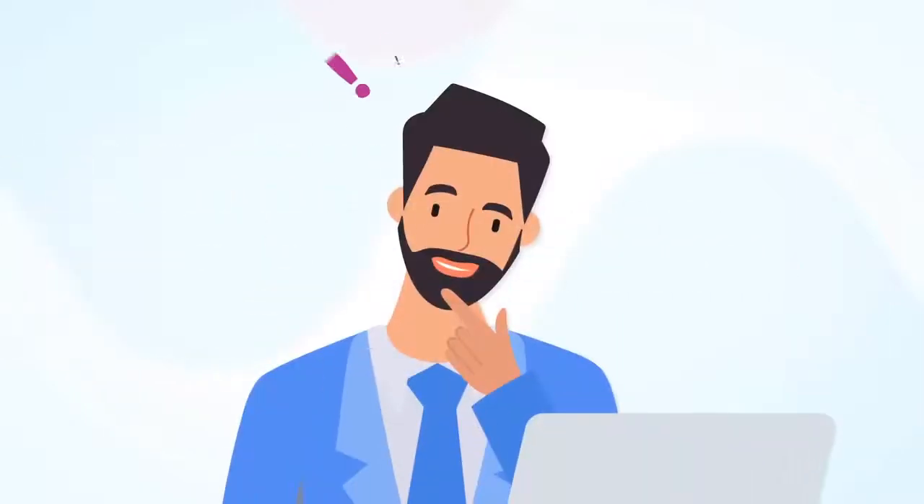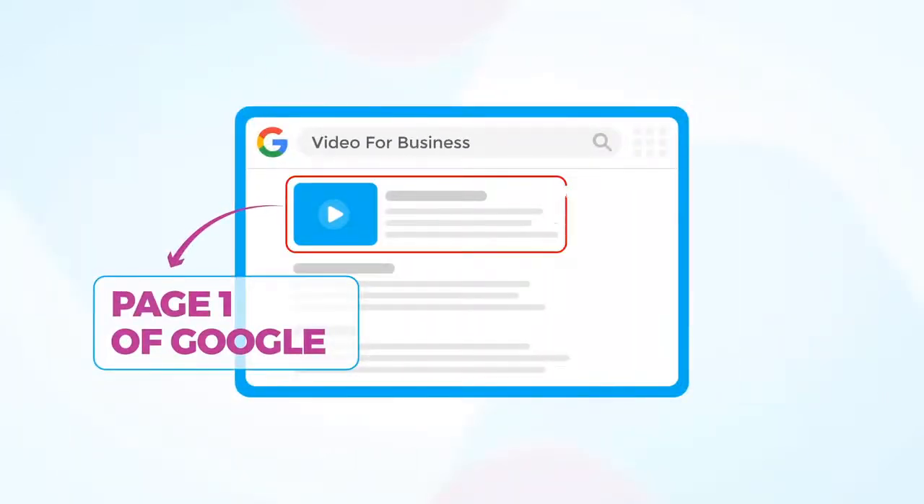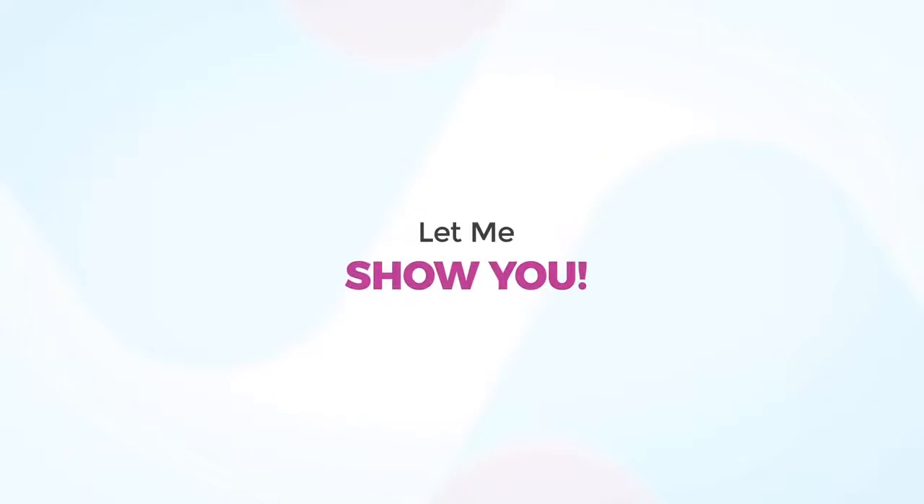Let me ask you this: do you have any idea how many targeted visitors and sales you'll make the minute you reach page one of Google for a buyer search term? Let me show you.